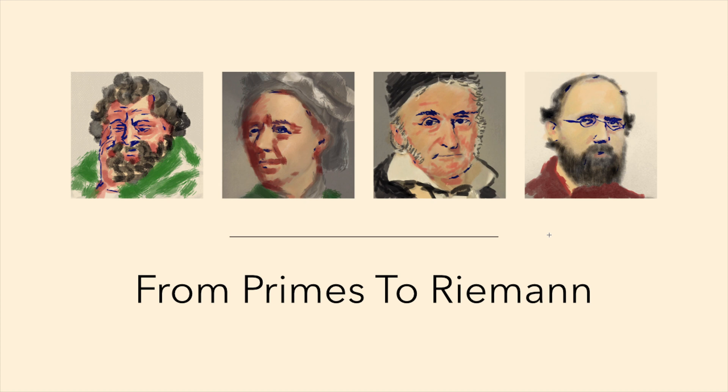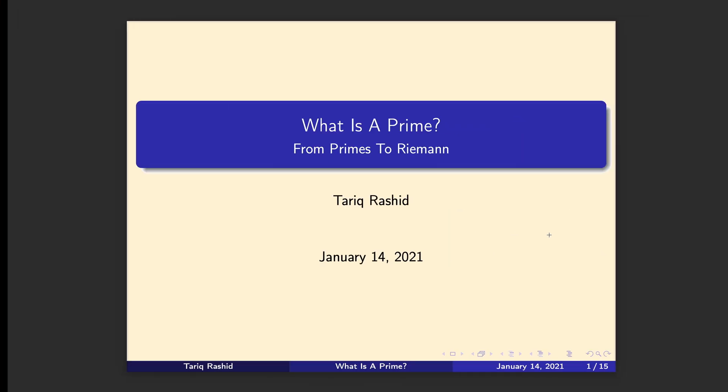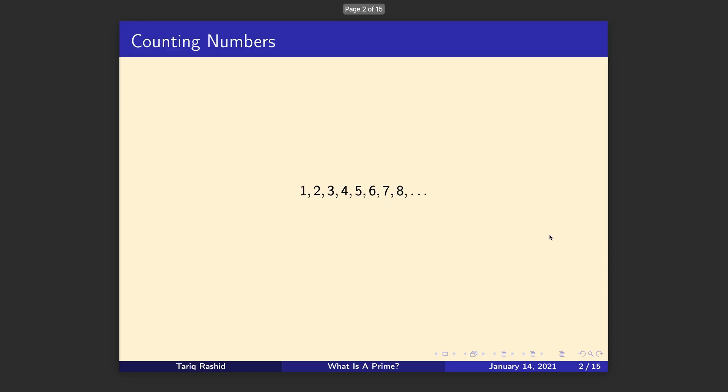Today we're just going to introduce the idea of a number and look at what a prime number is — it's the basis and the centre of all our future discussions, so we should try to understand it a little bit. So what is a prime number? Let's start at the very basics: the counting numbers — one, two, three, four, five, six, seven, eight, and so on — which is what we use to count things like apples in a box or the number of sweets on my desk.